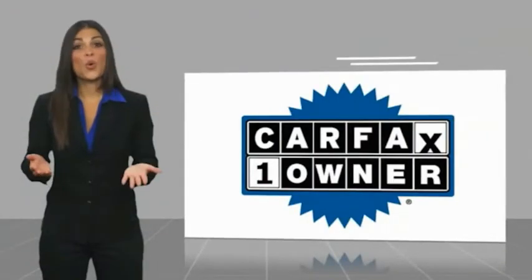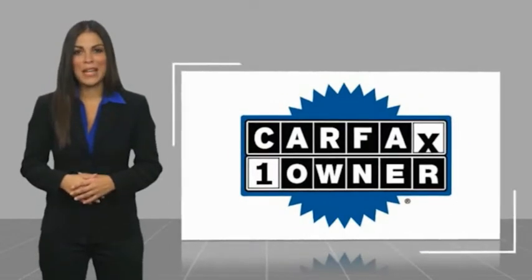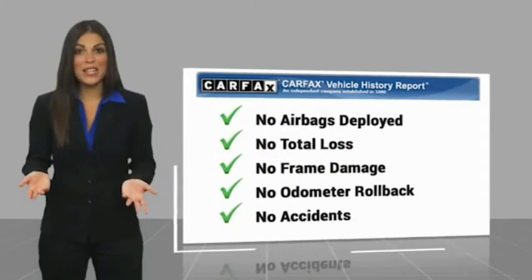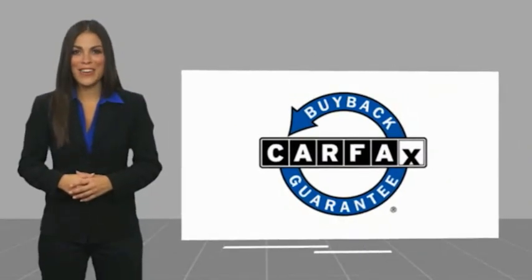This vehicle is a one-owner vehicle with a Carfax vehicle history report. Be sure to find a complimentary copy of this report online or contact the dealership. This vehicle qualifies for the Carfax buyback guarantee.